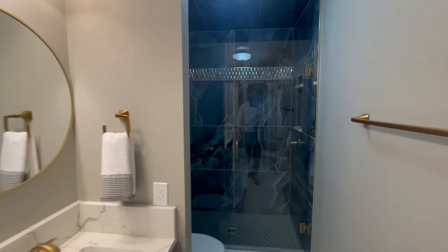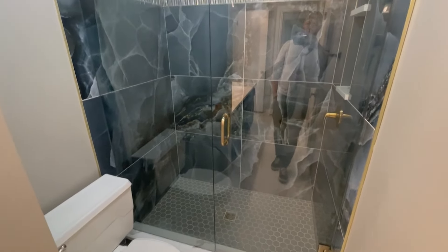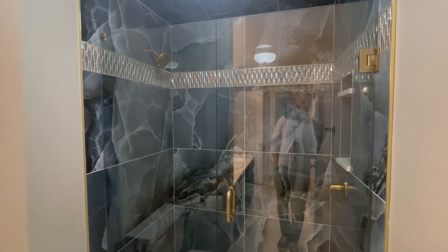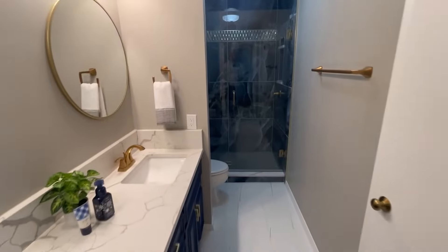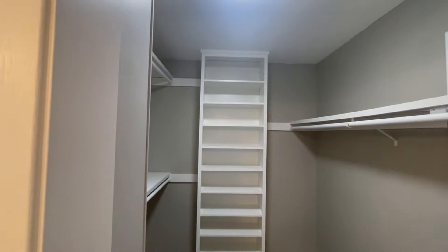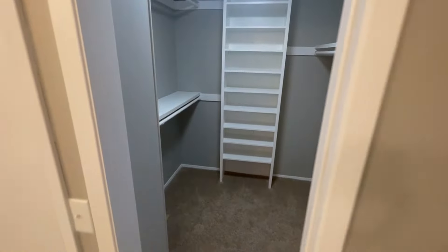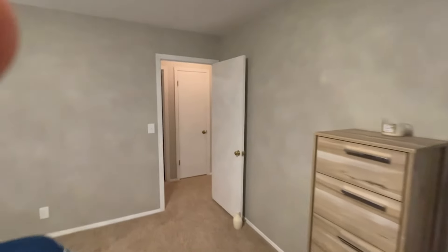The master shower features massive tiles — it's all been recently retiled, remodeled, and redone — with new glass fixtures and brushed brass finishes in a modern, sleek design. That gives you an idea of the closet space too. That's the upstairs — let's go check out the downstairs.